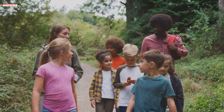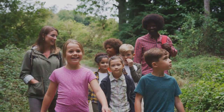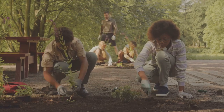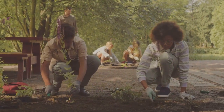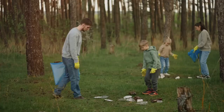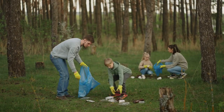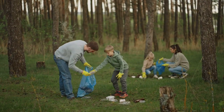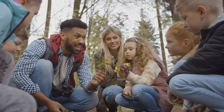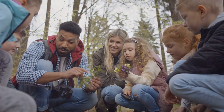The Rainforest Discovery Centre offers a range of educational programmes designed to connect people of all ages with nature. The Nature Experience programme includes activities such as jungle trekking, tree planting and environmental workshops. These programmes provide hands-on learning experiences that foster an appreciation for the natural world and inspire participants to become environmental stewards. Whether you're a student, a teacher or simply someone who wants to learn more about the rainforest, the Nature Experience programme has something to offer.